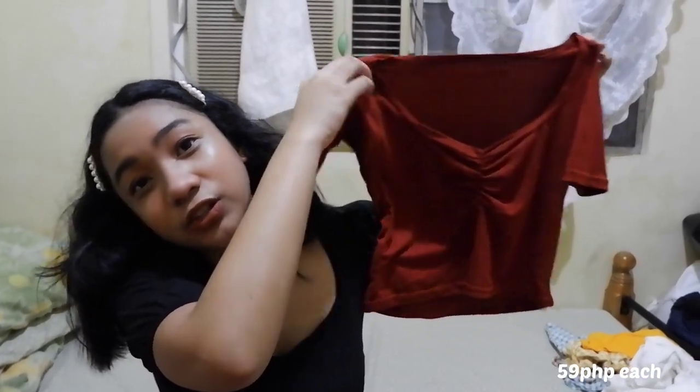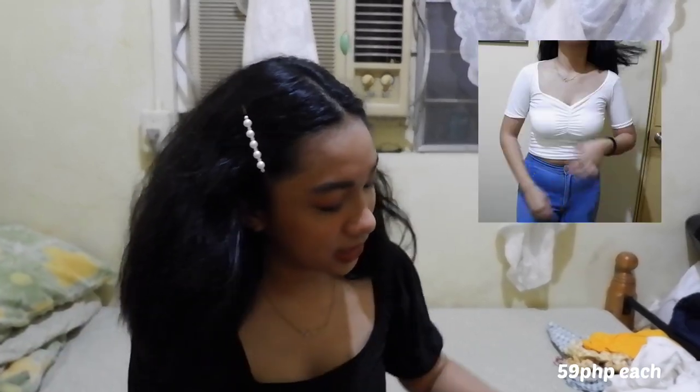Itong last clothes — ito yung medyo hindi ko natripan kasi ang sikip niya dito. Or baka body ko lang yun. Disclaimer: alam kong tumaba ako nitong quarantine, and yung mga friends ko na nagsabi na tumaba ako, alam ko na yun. Ito yung mga hindi ko nagustuhan — I might give this to my sister. The color is rust. In white as well.